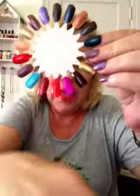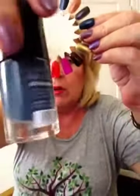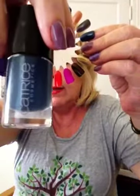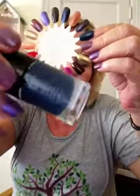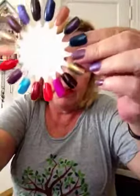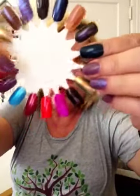This one I haven't worn yet — I almost was going to put it on my toes today but I didn't. It's called Hip Queens Wear Blue Jeans, and it's just a real creamy, blue-jeany color. This one is also by Catrice.